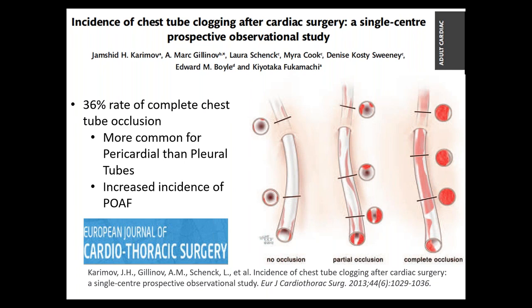A second finding in this study, in addition to clotted tubes being predominantly pericardial drains, was that people who had clotted tubes had an increased incidence of postoperative atrial fibrillation. This was our very first recognition that there might be a relationship between retained pericardial blood and postoperative AFib — and postoperative AFib is a major cause of morbidity, increased resource utilization, and cost.